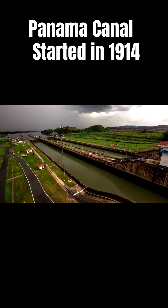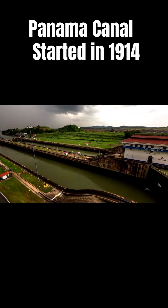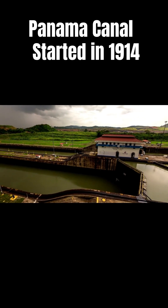The Panama Canal works as a water bridge in which ships are elevated at about 85 feet above sea level by a system of locks.